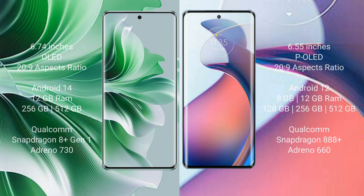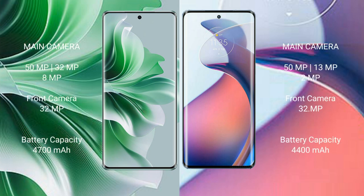Oppo Reno 11 Pro features a rear triple camera setup of 50MP plus 32MP plus 8MP, and a front camera of 32MP. Motorola Moto S30 Pro features a rear triple camera setup of 50MP plus 13MP plus 2MP, and a front camera of 32MP.